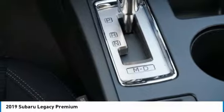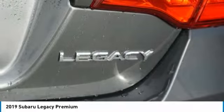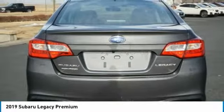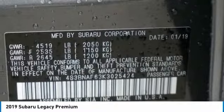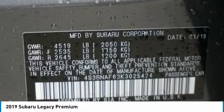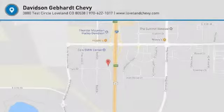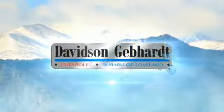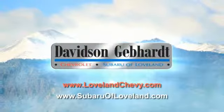This beauty is sure to make you the talk of the neighborhood. So call or drop in for a test drive today. Davidson Gebhardt Chevrolet and Subaru of Loveland are conveniently located right on I-25 and exit 259 in Loveland.